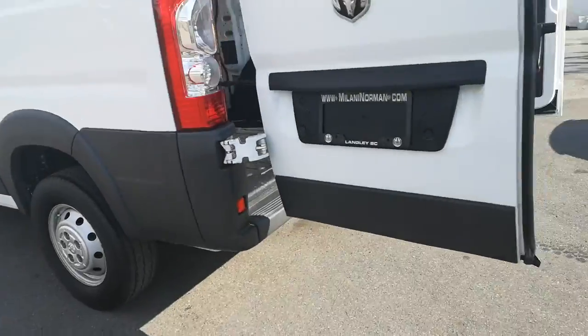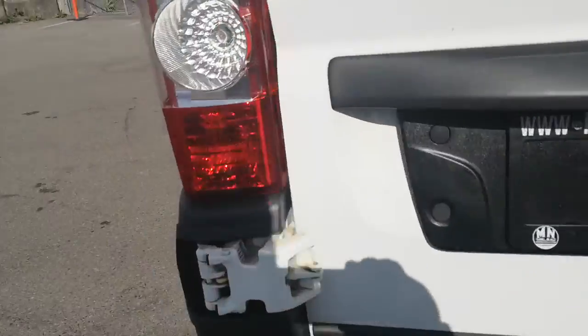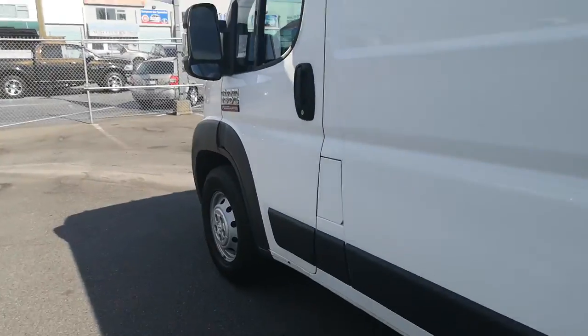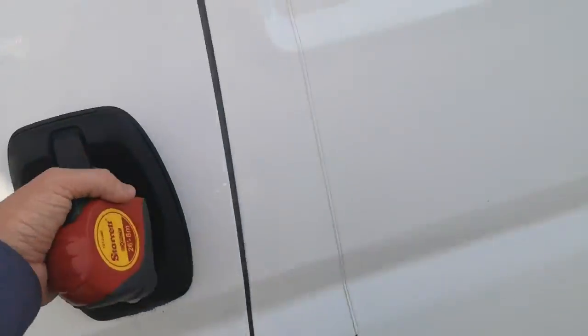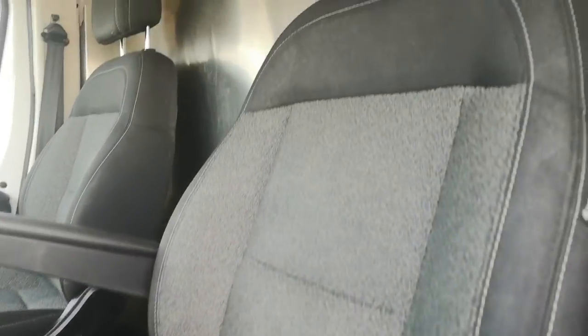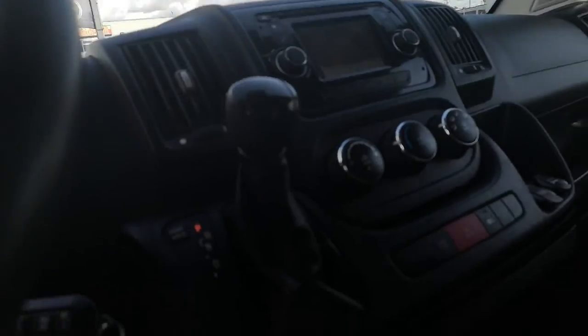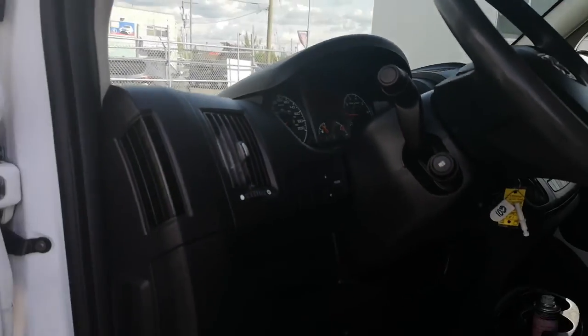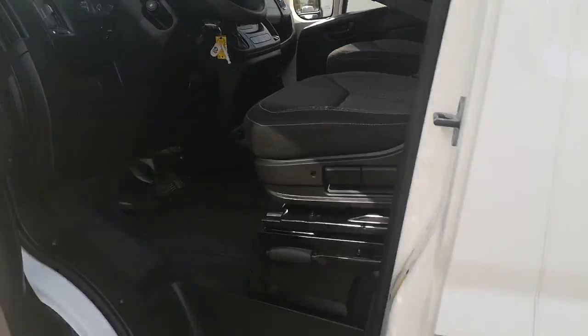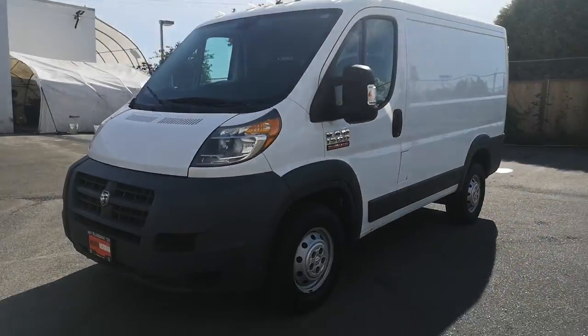Next thing I'm gonna do is show you guys the inside. This ProMaster only has 153,000 kilometers and no rips or tears in the seats. You do have a backup camera there as well, air conditioning — very nice, smells nice and fresh in there. And there you have it guys. I hope this gives you a closer look at our Ram ProMaster.